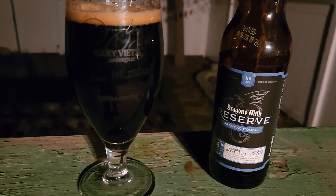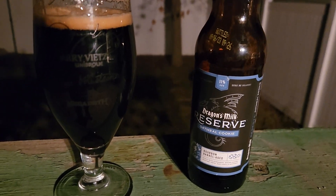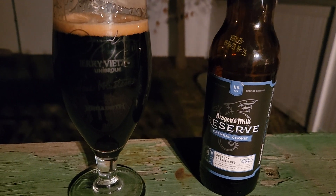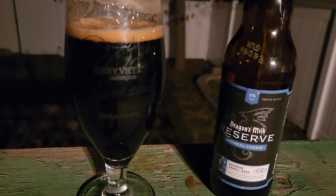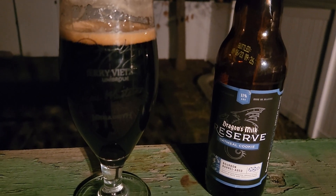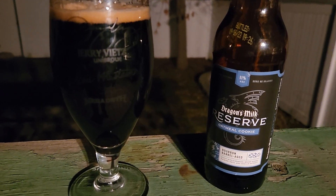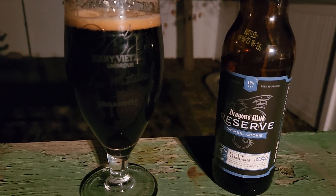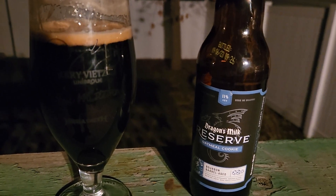of an oatmeal cookie. It really is like an oatmeal cookie — touch of raisin in there too. Wow, medium body, 11% very well masked as per usual. Out of the four, this actually ranks up there. Can't remember the ratings I did for every other one, but this one is actually really good.